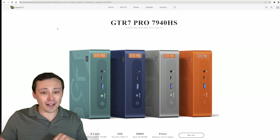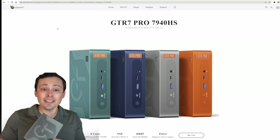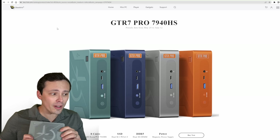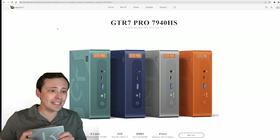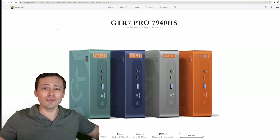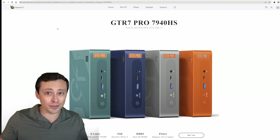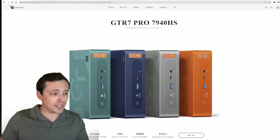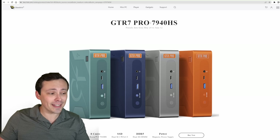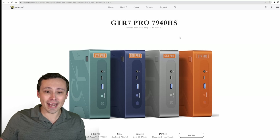The system we're testing the 780M in is the GTR 7 Pro from Beelink. They sent me this review sample for free, but this is not a sponsored video in the sense that it's an advertisement or they have any control over what I do. They just wanted to send me a review sample, and I wanted to see: can it beat a GTX 1060? How does the 780M game?